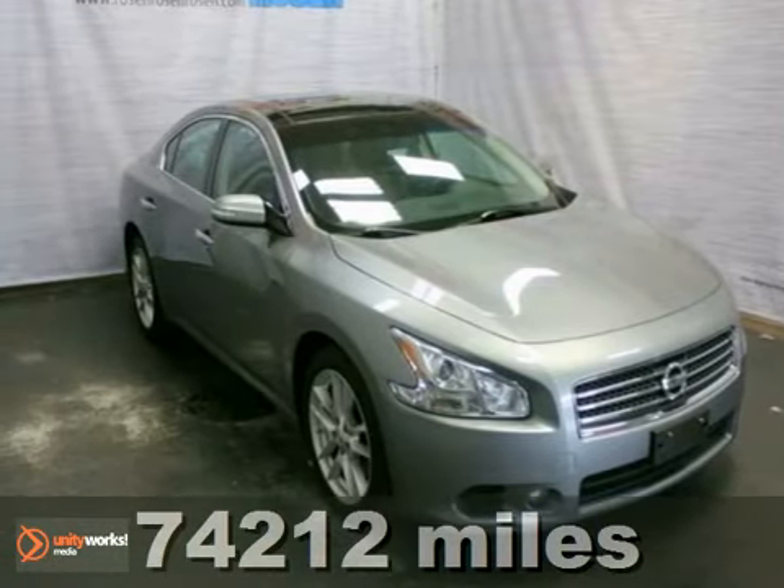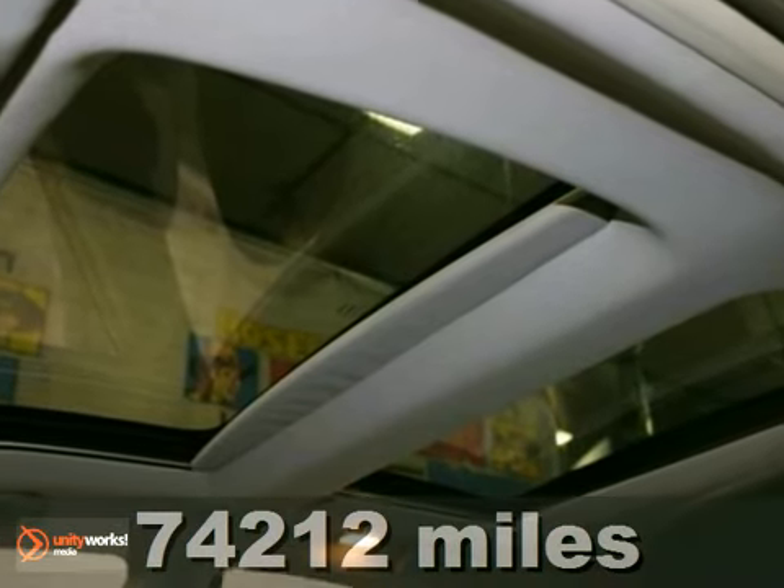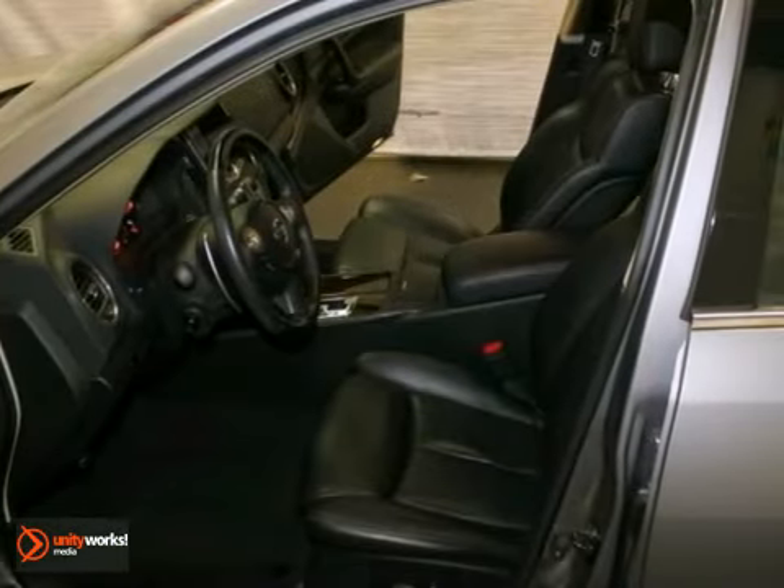It's a 2009 Nissan Maxima Premium. This extra clean, one-owner local trade has dual sunroofs and heated leather memory seats.